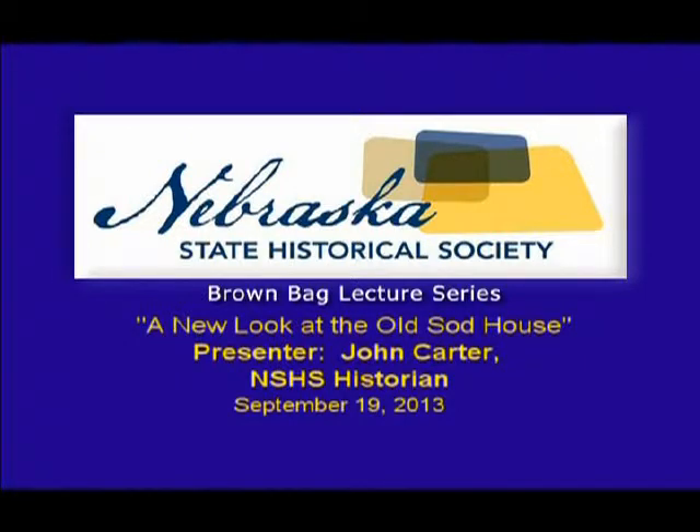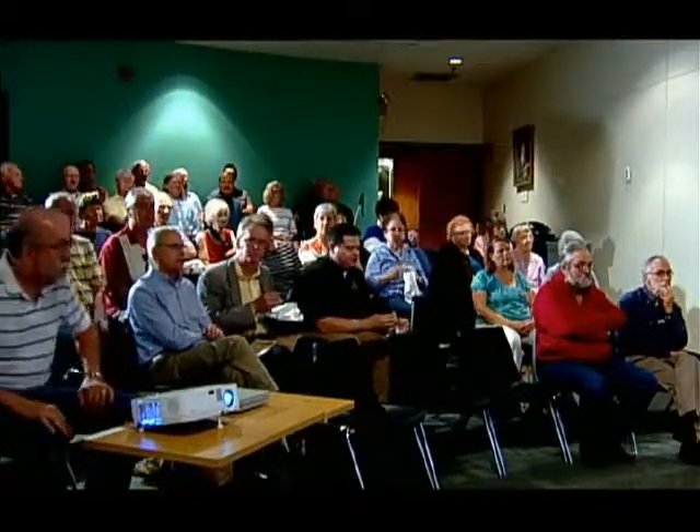Welcome to the Nebraska State Historical Society's brown bag lecture program, held here at the Nebraska History Museum on the third Thursday of every month. You'll find a detailed schedule for this series as well as information about other historical society programs on our website at www.nebraskahistory.org. The Nebraska State Historical Society Foundation funds the taping of these programs, allowing us to broadcast them on Lincoln Cable Access channels and post them on YouTube.